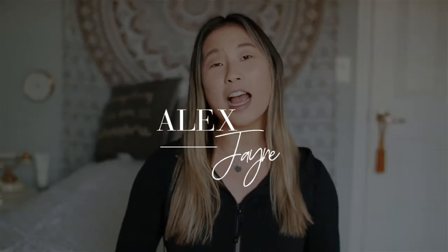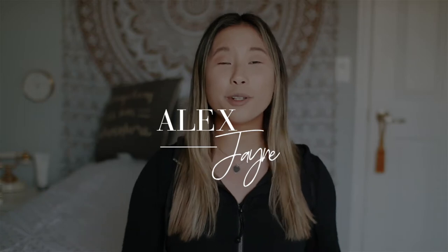Hi guys, welcome back to my channel. Today's video is so exciting because I am showing you all of my Lululemon pieces. If you guys are new here, make sure you are subscribed, turn on the bell, and also follow me on Instagram because it would mean the absolute world to me. And without further ado, let's just get on into the video.